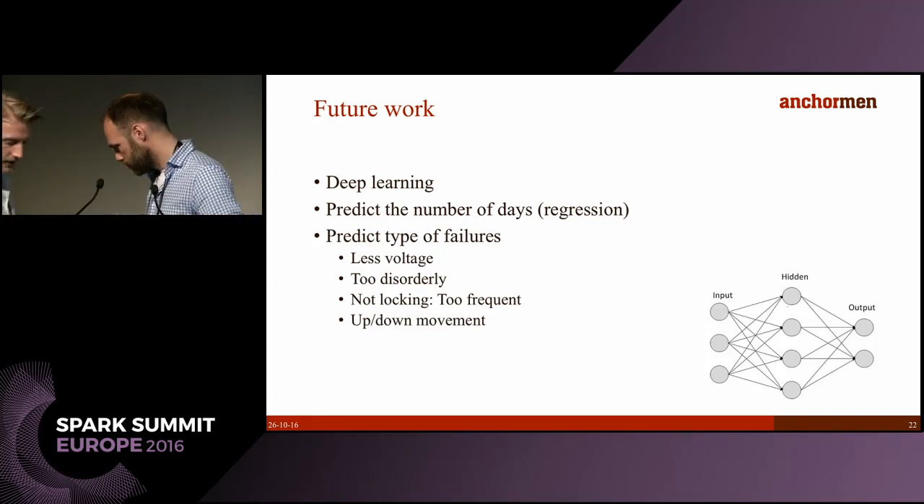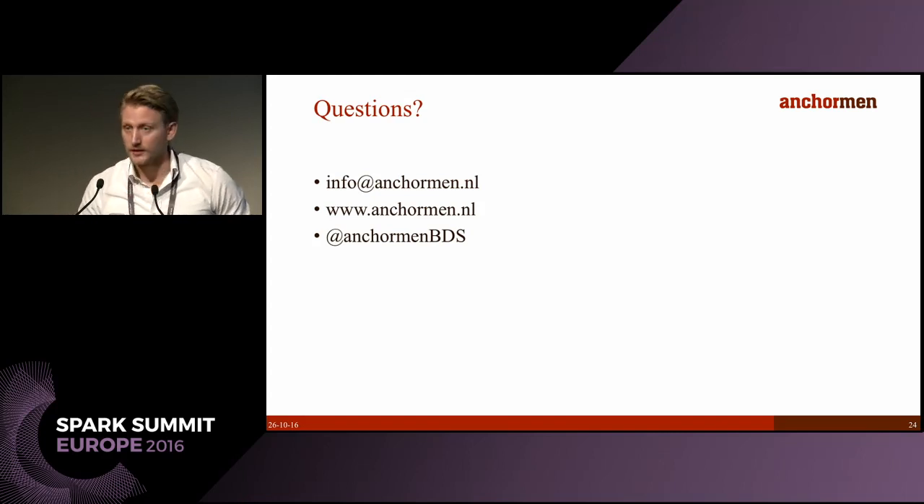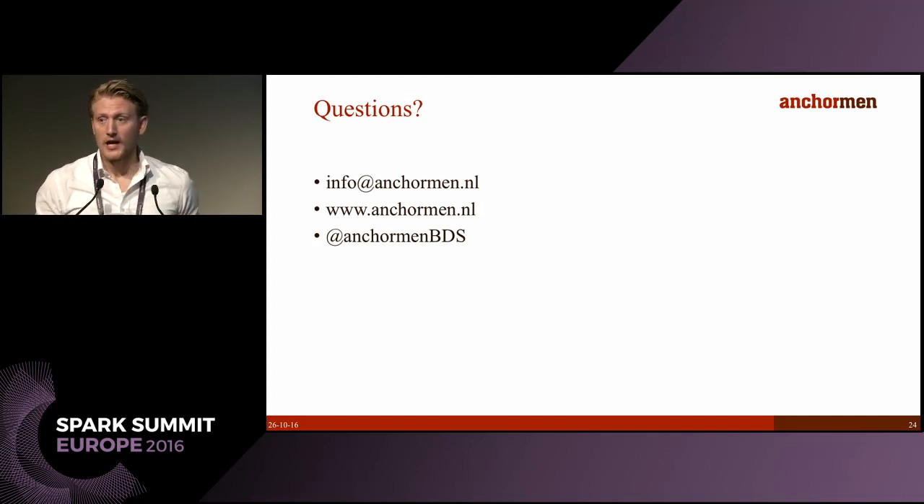Other next steps include bringing this further into production — switching to at least a batch and serving layer in a lambda architecture based on a distributed file system — and then continuing with a nationwide rollout, possibly even European. The key takeaway is that by applying predictive maintenance to cases like this you can really influence millions of lives, because the overall downtime of switches goes down.